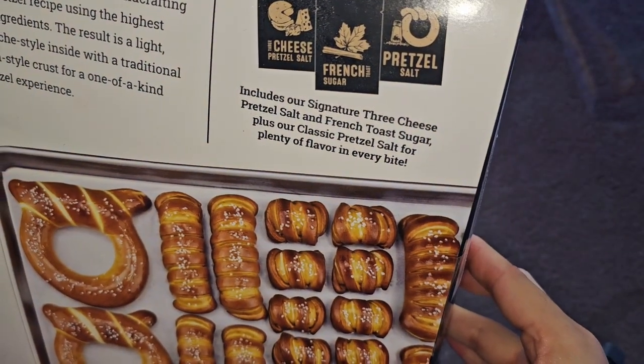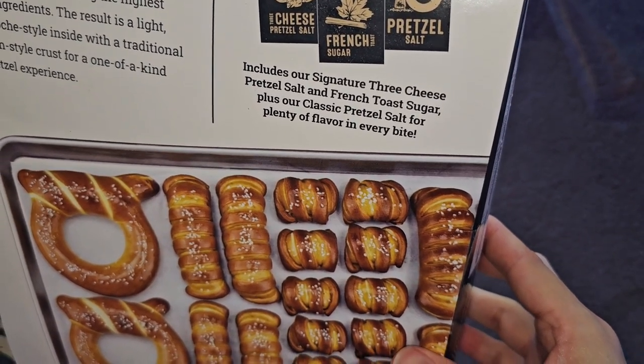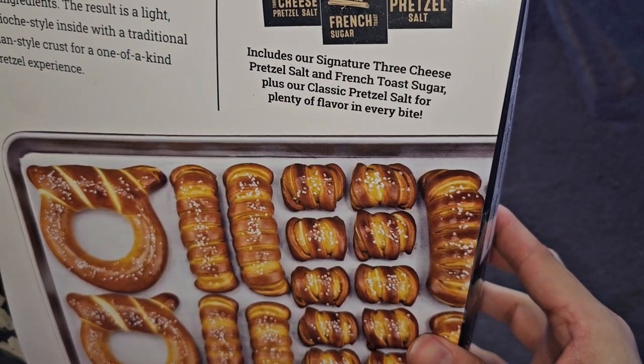Includes our signature three-cheese pretzel salt, French toast sugar, plus our classic pretzel salt for plenty of flavor in every bite.